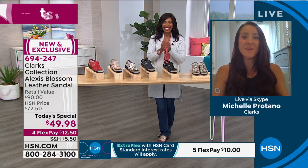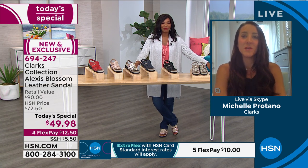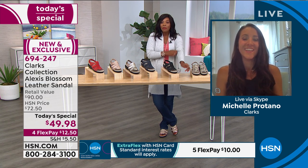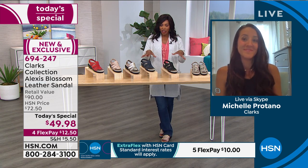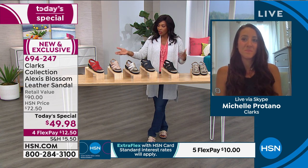Michelle had some computer trouble and had to restart, but that's what we're dealing with these days — it's real life, and we're glad she's here now. Michelle is the brand expert for Clarks, and we're glad she's joining us.